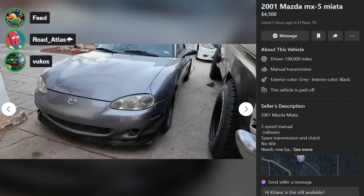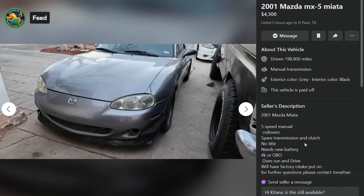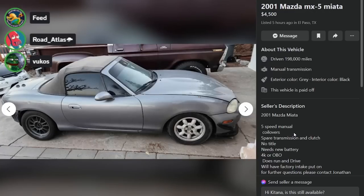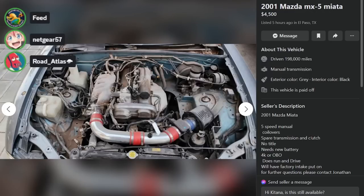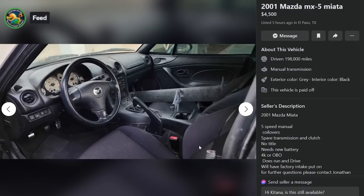Here's a 2001 Mazda Miata five hours ago in El Paso, Texas. $4,500, 198,000 miles. It's got coilovers, it's got a spare transmission and clutch, no title. Alright, that's enough. $4,500 for a no title NB with 200,000 miles. Downvote, move on.